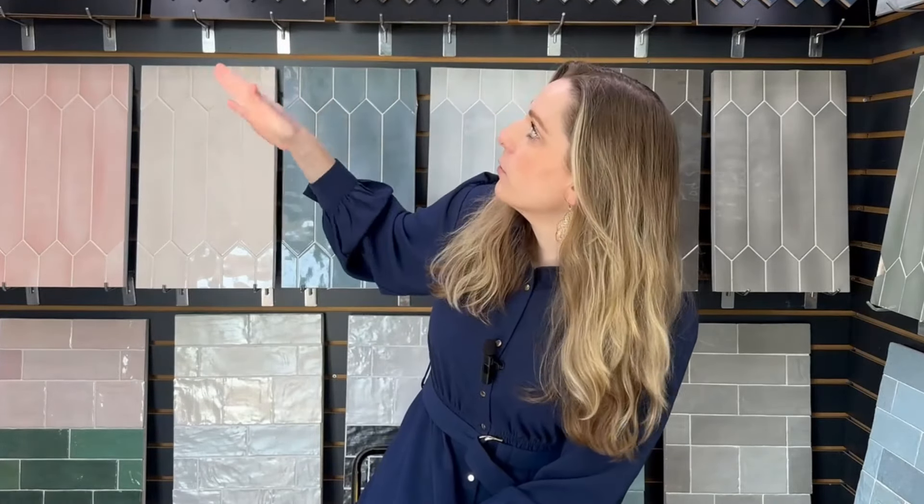Everybody knows the original ceramic — we used to put it everywhere. But these days, ceramic is typically not really made as much for a floor application. It's made for very light residential floors, and I usually recommend steering away from it for floors. The ceramic tiles you see behind me are all for wall application. You can feel the difference — the weight of a ceramic versus the weight of a porcelain is probably double in a porcelain because you can see that durability. The clay is very soft, so if you put ceramic on a floor, you risk a lot of cracking.